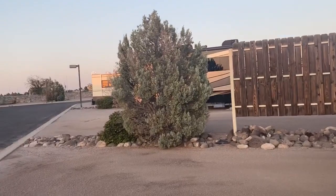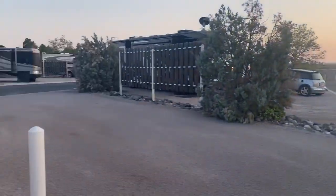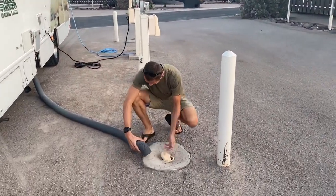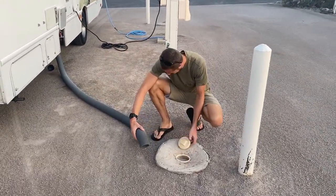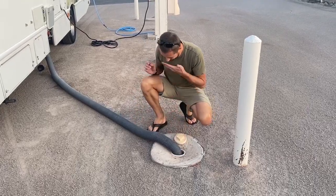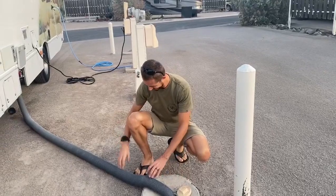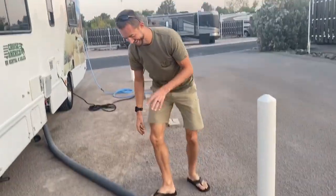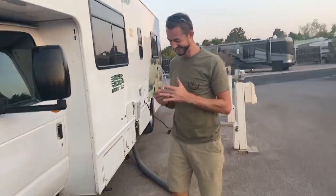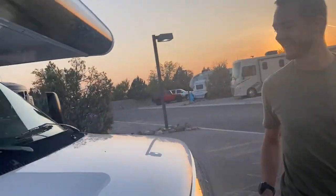We have made it to our first RV park — this is Las Cruces, and honestly this seems pretty nice. As you're touching the sewer line, is it fancy? I think I just got — ew! Ew! I'll open the door for you to wash your hands. Hold on — ew. I'm sorry.